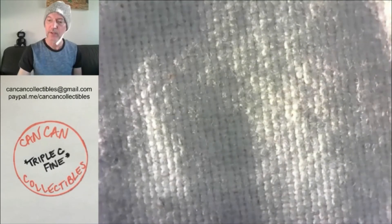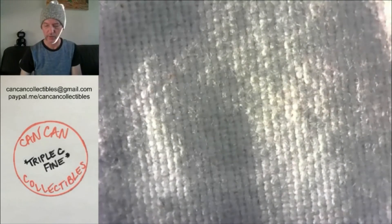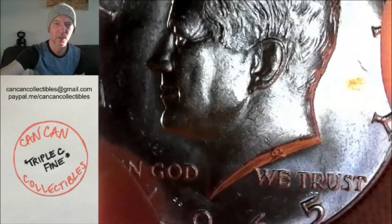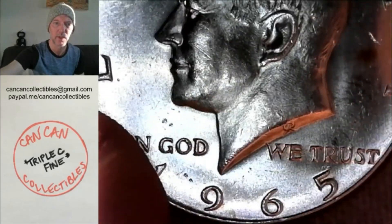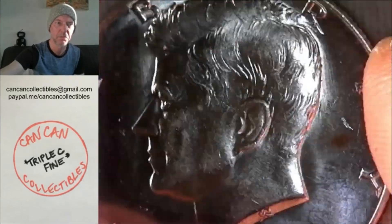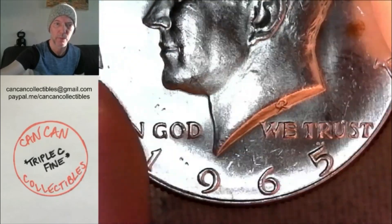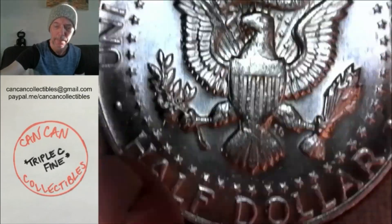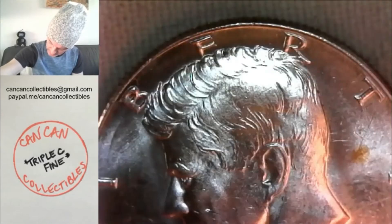Lot number eight is a 1965 40 percenter. A little bit of toning going on, AU — make up your own mind, I guess. It's got a couple little bag marks. That is lot number eight.